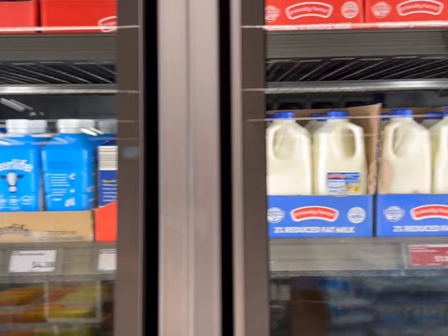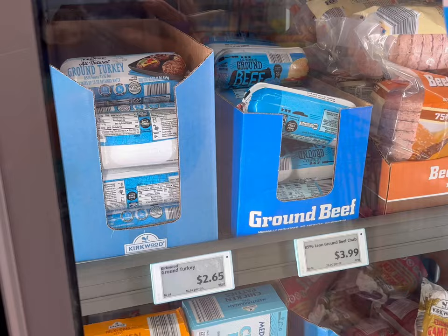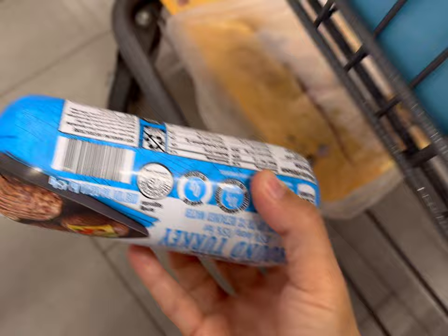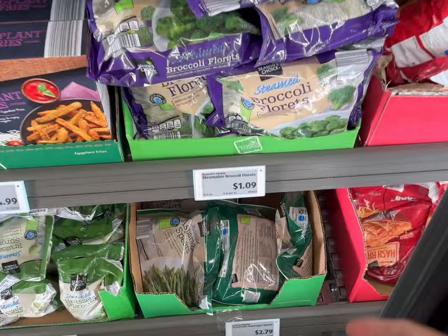Next we'll get some milk. I'm going to get a half gallon of two percent milk for $1.89. I like the prices here on the ground turkey and ground beef that come in a roll, so I believe I'm going to get the ground turkey today for $2.65, although the 85 percent lean ground beef is a pretty good deal at $3.99 also.